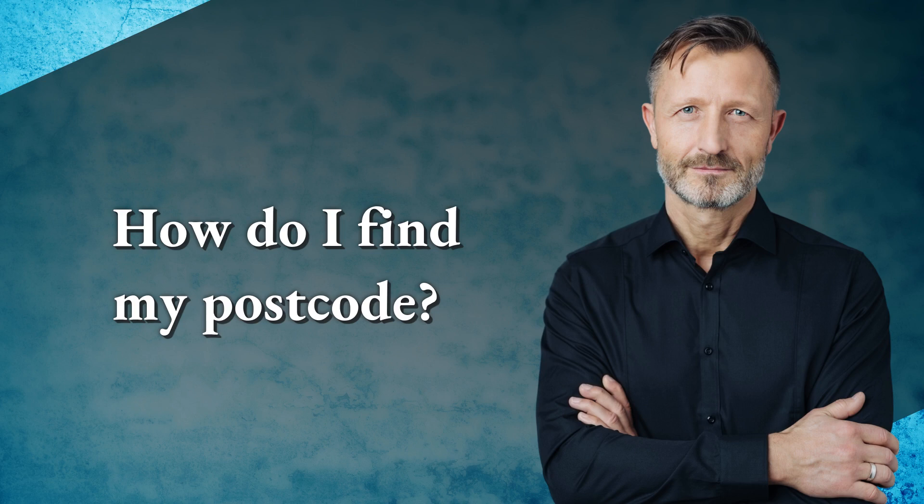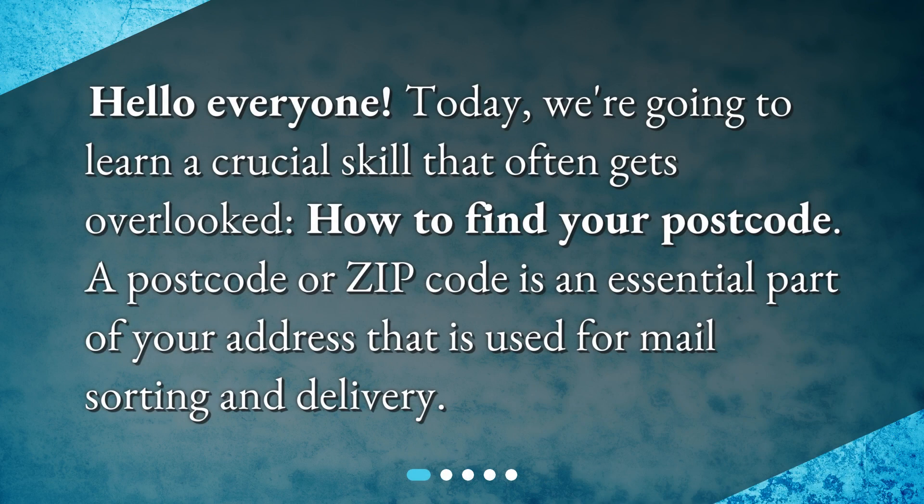Hello everyone! Today we're going to learn a crucial skill that often gets overlooked: how to find your postcode. A postcode or zip code is an essential part of your address that is used for mail sorting and delivery.